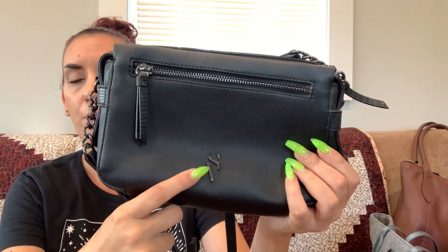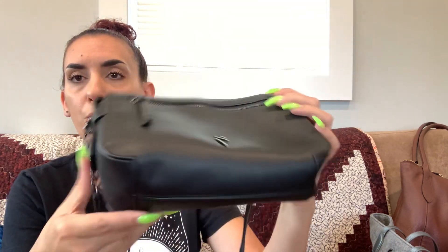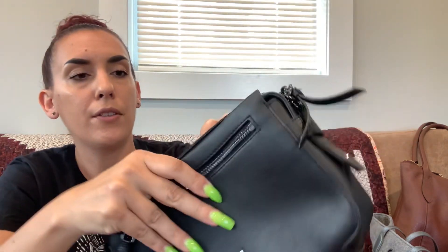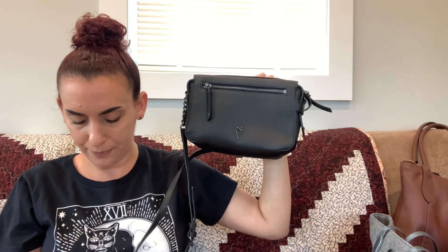Next up we had the Simply Vera by Vera Wang. This one is faux leather with a snake-print adjustable crossbody strap that has a little chain detail. You have the Simply Vera logo, a zipper pocket on one side, and then three compartments — a front buttoned compartment, a back buttoned compartment, and a center zippered section. Really nice condition, nice size, classy style. We're dropping this one to 20 dollars.